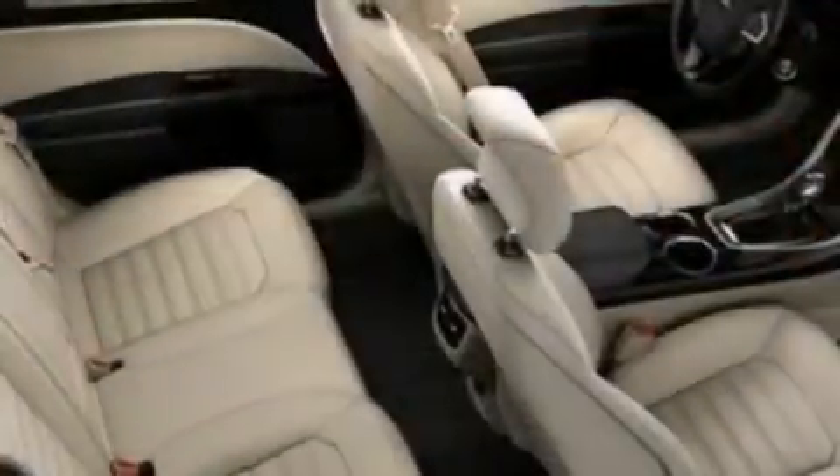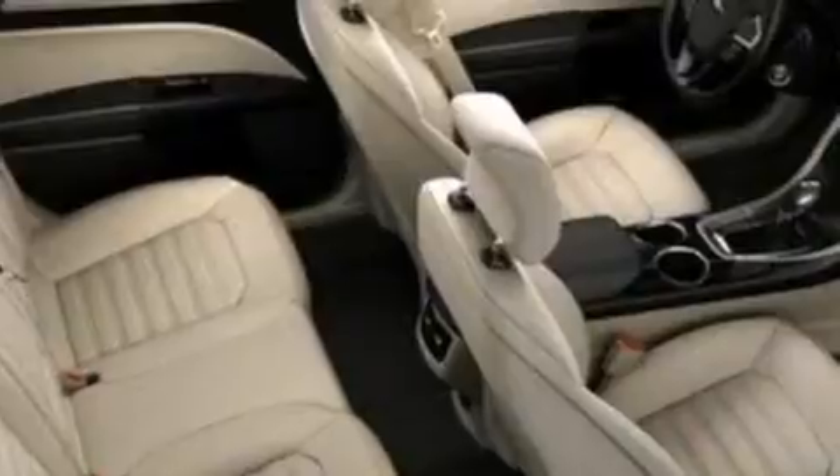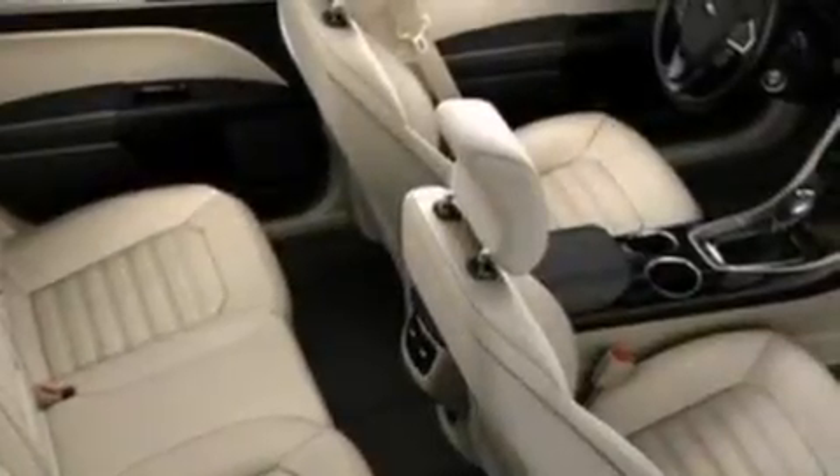The following features are also included: a low-tire pressure indicator, a power driver's seat, cruise control, a six-speaker audio system, an illuminated driver's side vanity mirror, and side curtain airbags.